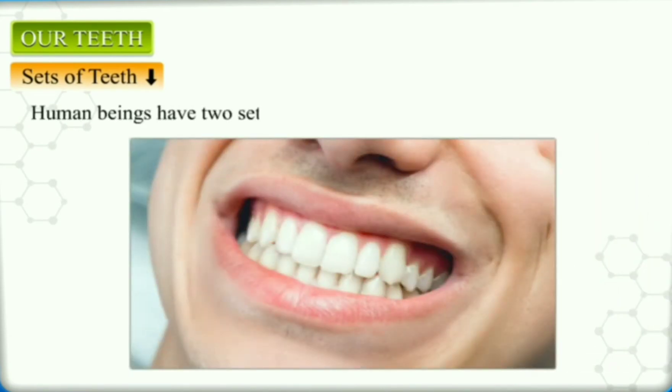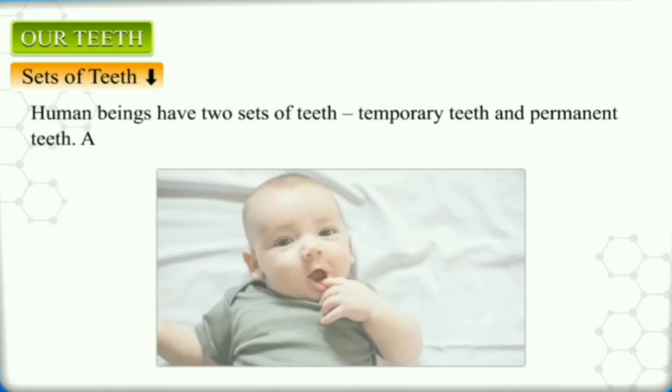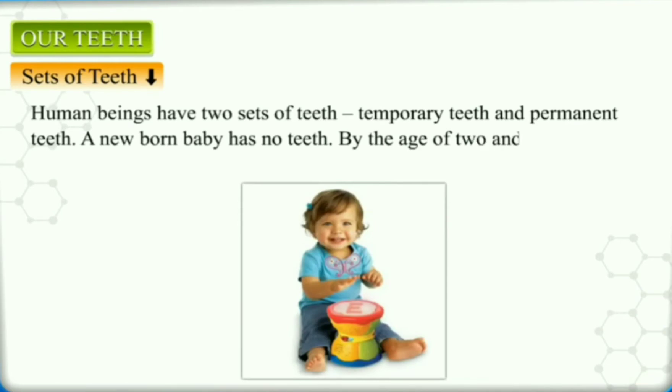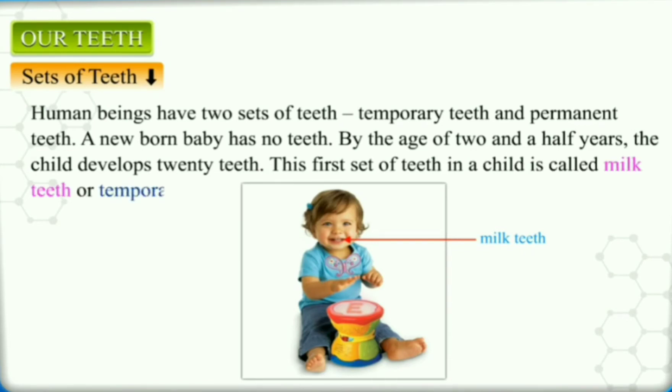Human beings have two sets of teeth: temporary teeth and permanent teeth. Babies are born without any tooth. They get their first tooth between the age of 6 and 9 months. By the age of 2 and a half years, a baby has 20 teeth in the mouth. These teeth are called milk teeth or temporary teeth.